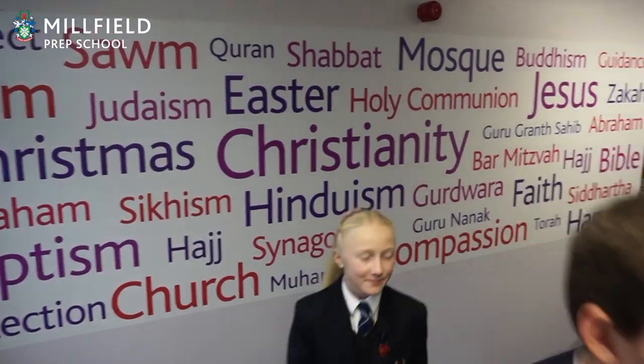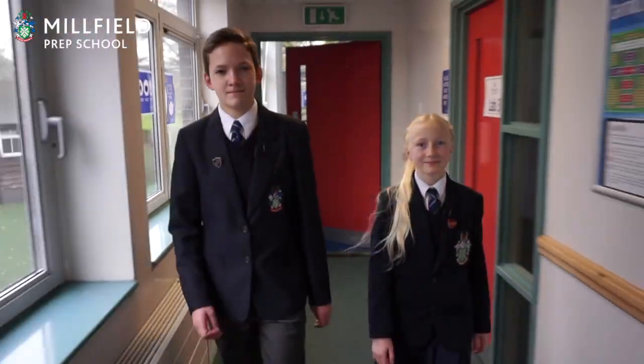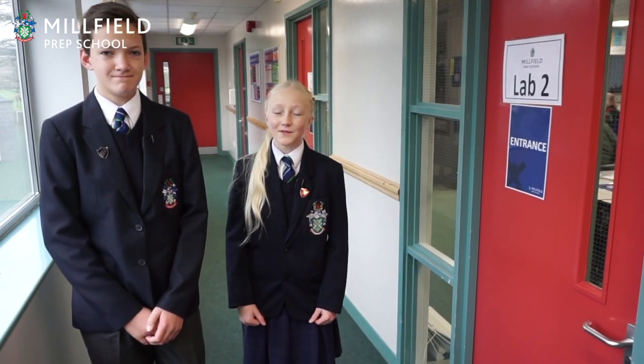Let's go down to ICT. This is one of our computing suites where we do computing and ICT. I love using the robots and the virtual reality headsets.